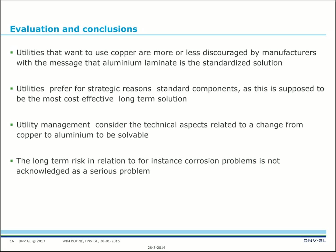Utilities prefer standard components for strategic reasons, as this is considered the most cost-effective long-term solution. Utility management considers the technical aspects related to changing from copper to aluminum — such as corrosion and mechanical issues — to be solvable, so they are comfortable moving to the standard long-term solution. The long-term risk in relation to, for instance, corrosion problems is not acknowledged at this moment as a serious problem, largely based on experience so far — though I wonder if that experience base is sufficient.